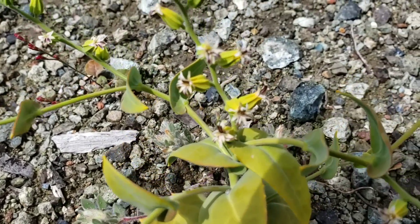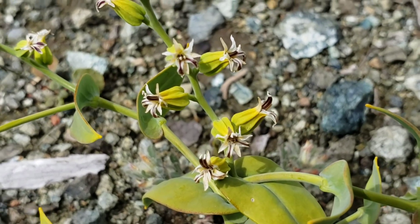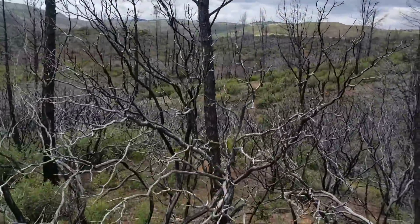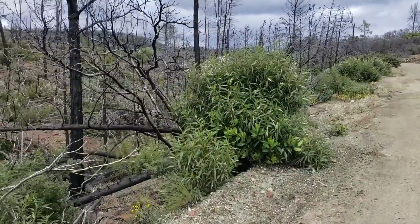The distal leaves have margins that are entire, and the flowers are just fucking subtle. Look at that. God, I love it. That's a Cryptantha. Things are coming back pretty good after the fire, you know.